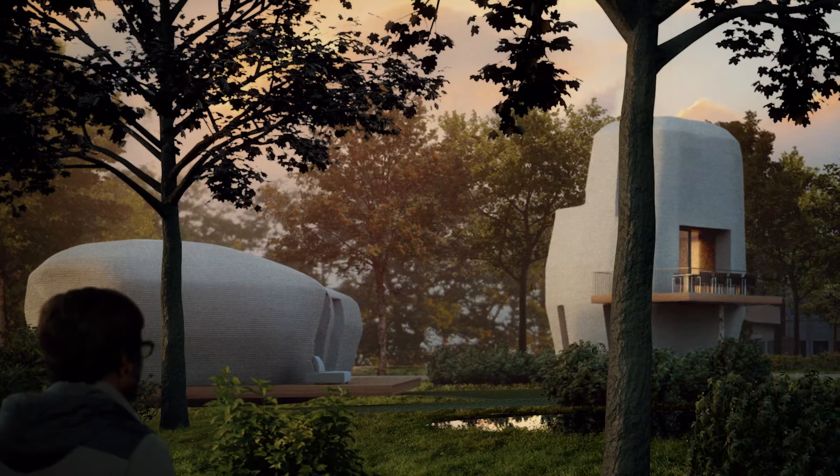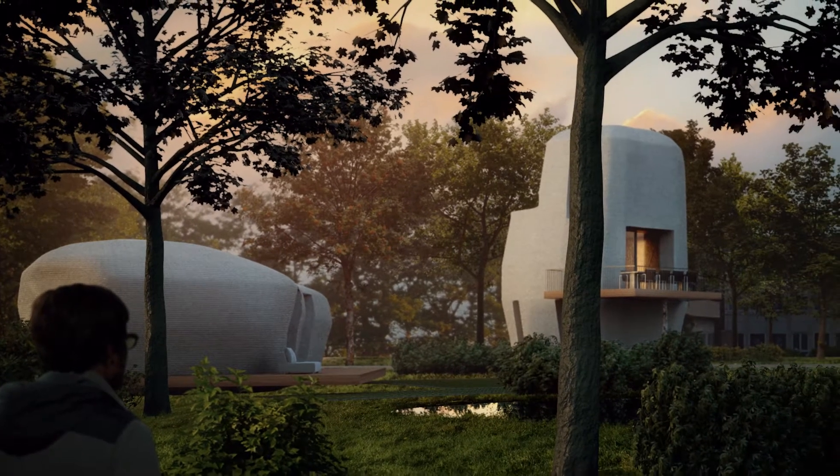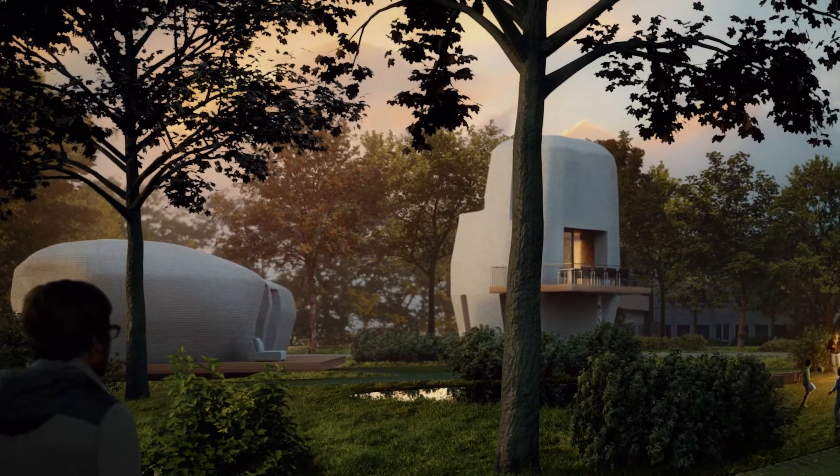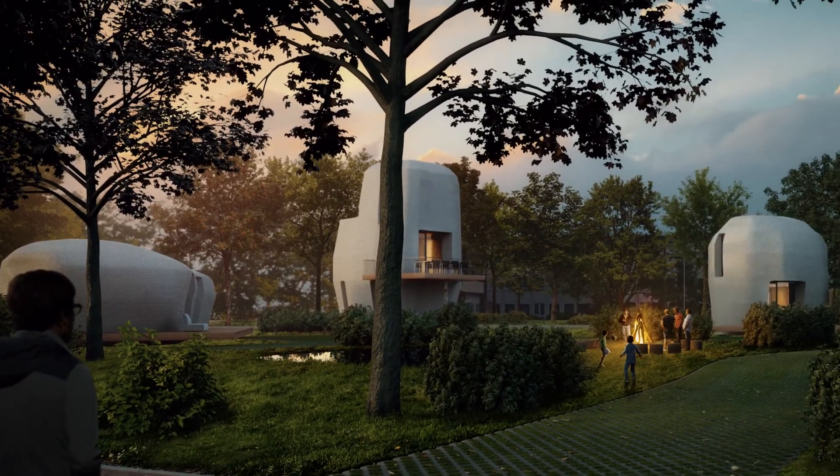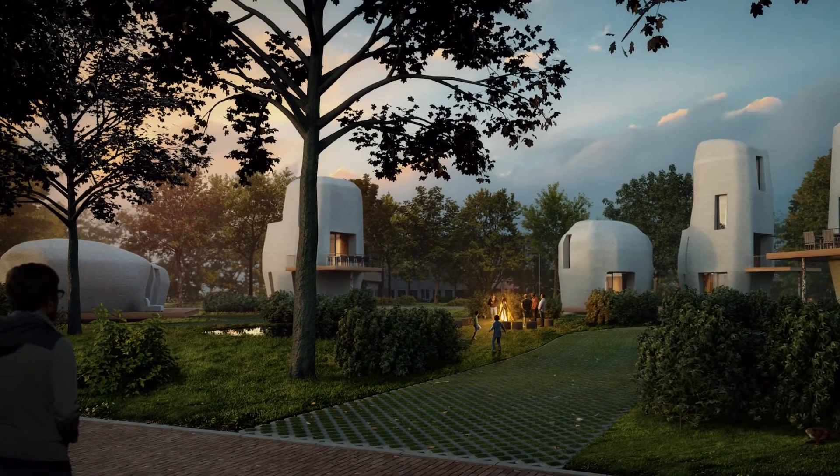For the first house we use a rooftop from wooden beams — a traditional way of building. For the next houses we want to use a prefabricated wooden floor, or perhaps print the floors and add some reinforcement in them.